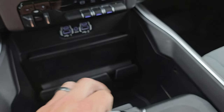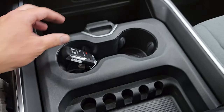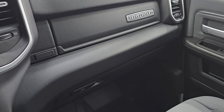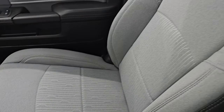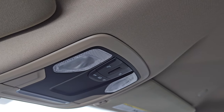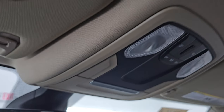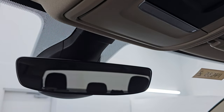Keyless entry with remote start. You get the sliding cup holders and coin tray. The passenger side floor mat and seat are in excellent condition. It smells very clean inside this truck and you get the speakers in the ceiling. The headliner is in fantastic condition, and you get map lights, HomeLink buttons for your garage door, security systems, and lighting systems, as well as an auto dimming mirror.